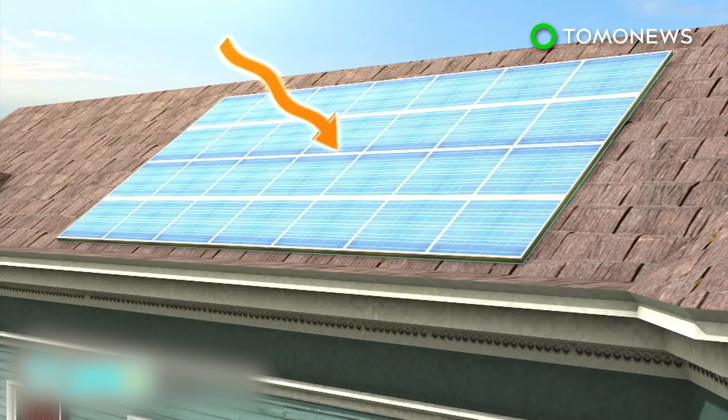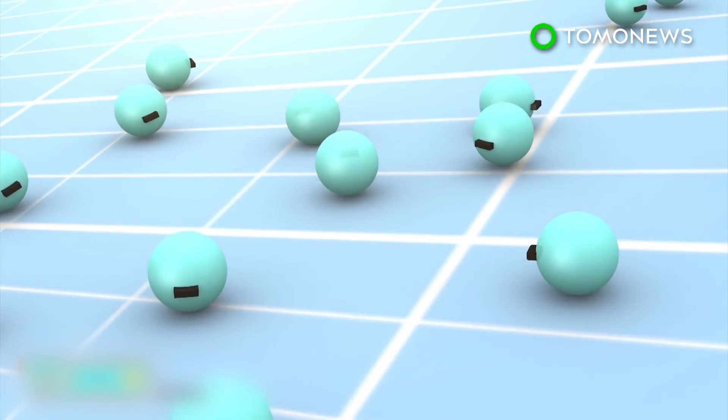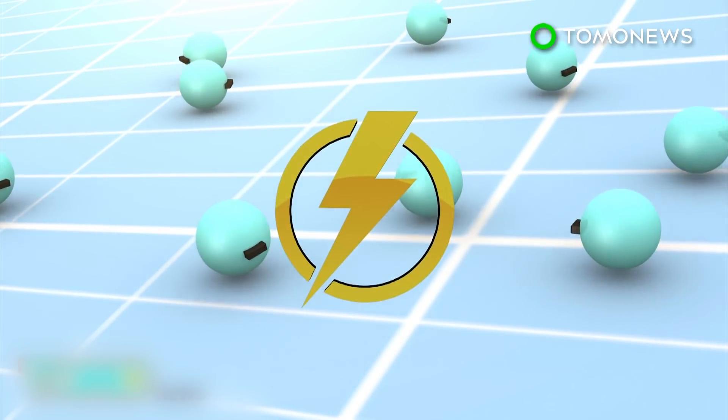In a typical solar panel, photons from a light source knock electrons free from atoms within the panel, and the action generates a flow of electricity.